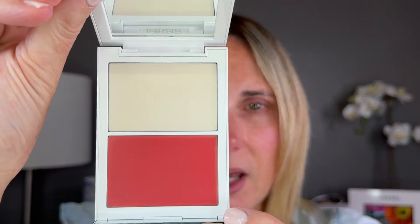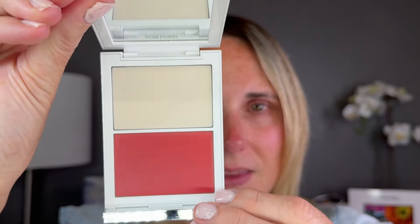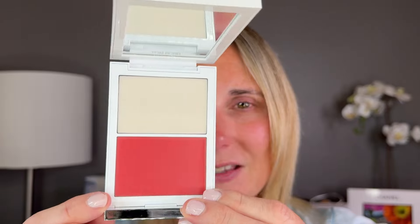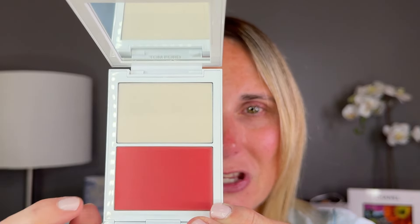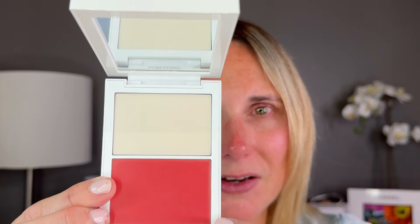There was also a blush and highlight duo in shade High Altitude. I think that this looks absolutely gorgeous — the blush is just perfection. I absolutely love this shade and I cannot wait to try it. This is a cream to satin formula, so I am very, very excited to try it.